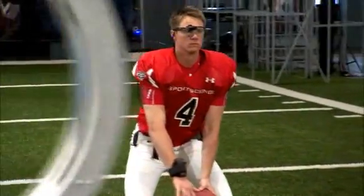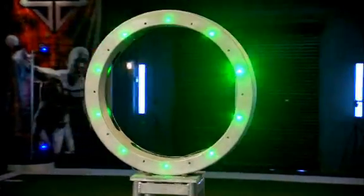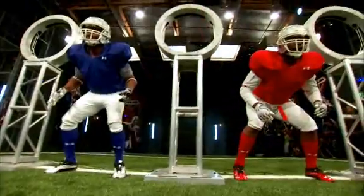After Jevon drops back, one random target will turn green, starting the clock. Jevon must hit that target as quickly as he can, under pressure from two rushing defenders. Let's line it up.